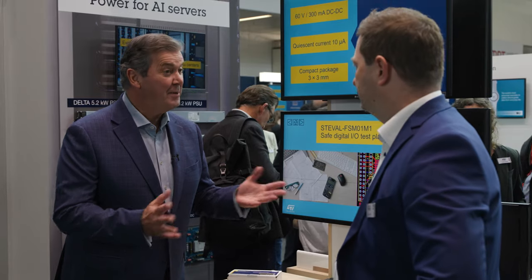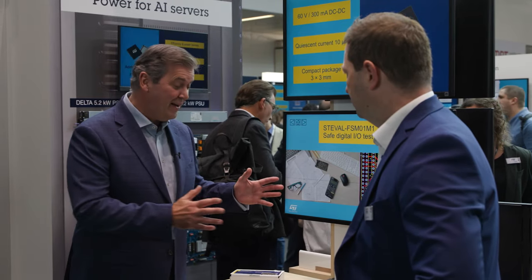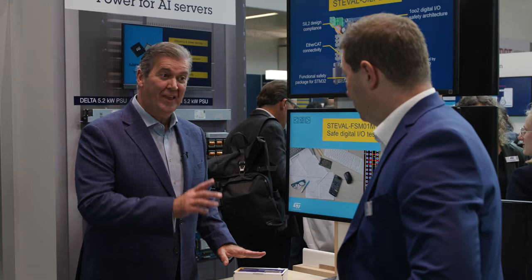Great stuff, Aleš. Thanks very much for your time, as always. And if anybody wants to buy one of these wonderful things, all they have to do is go to ST.com.